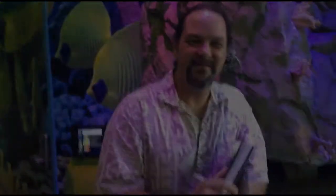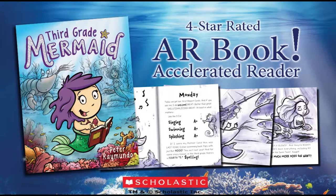Well, that's it for today. It's been a full day of drawing. Hopefully this gives you some inspiration for your own work. See you next time. Third Grade Mermaid — making a splash in bookstores everywhere.